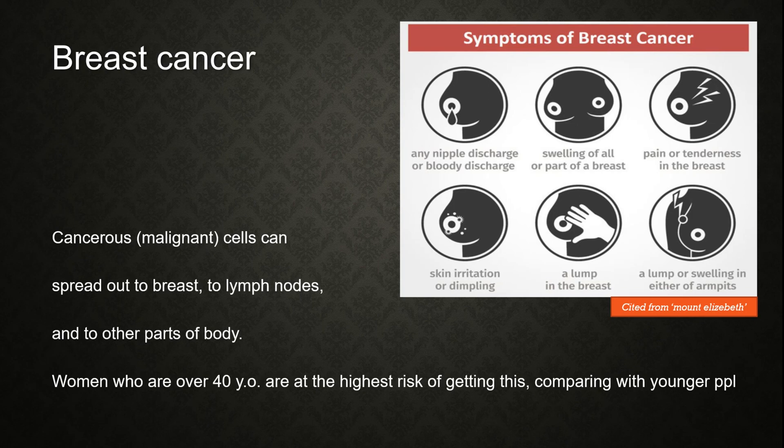The symptoms of breast cancer include any nipple discharge or bloody discharge, swelling of all or parts of the breast, pain or tenderness in the breast, skin irritation or dimpling, a lump in the breast, and a lump or swelling in either of the armpits.